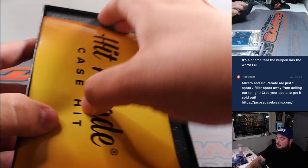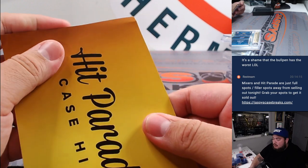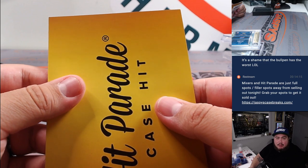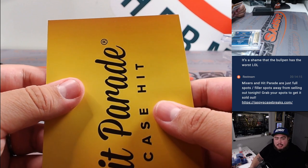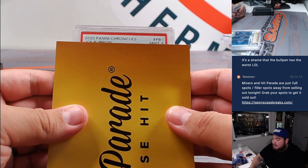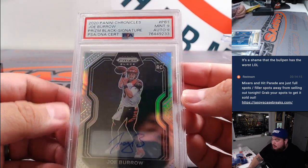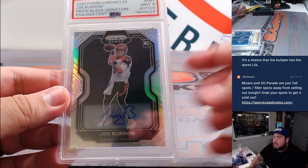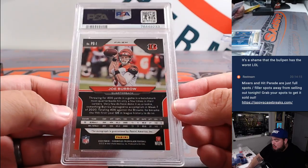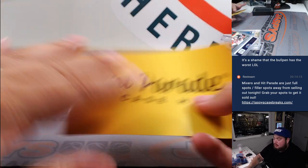And here we go — case hit! It is a graded card. It could be the Purdy, the Marvin Harrison, the rookie ticket 49ers, CJ, Patrick Mahomes... and it's going to be Burrow! Woo! Joey B. From Prism Black — my favorite year of Prism Black, the first year they introduced it. Love the design. PSA 9, autograph 9. Joey B rookie. Boom — case hit!